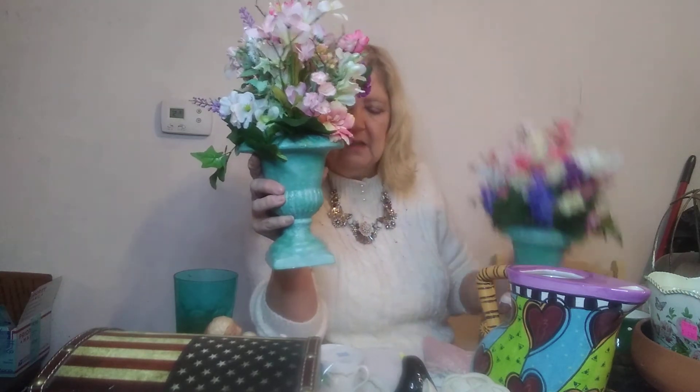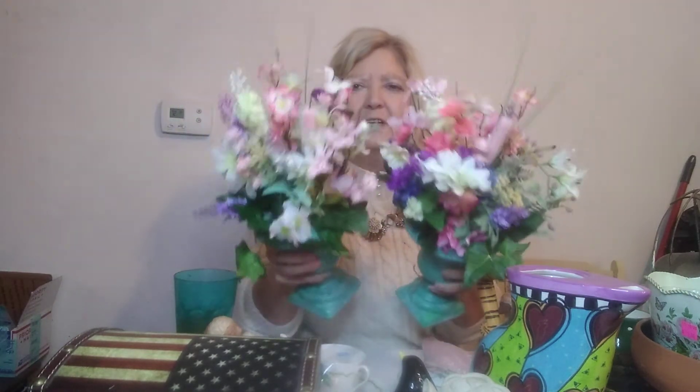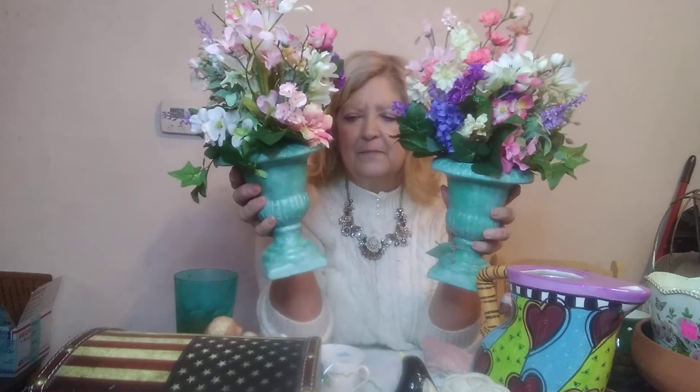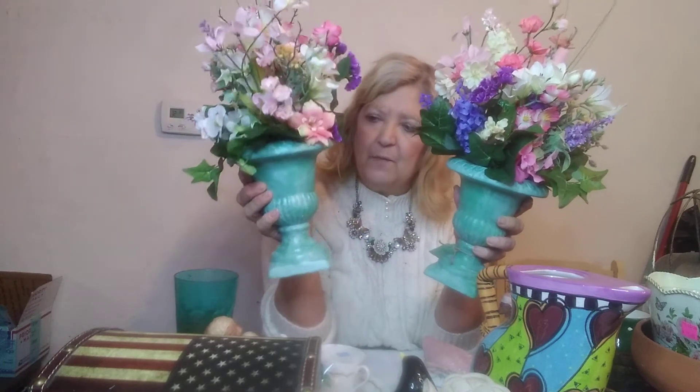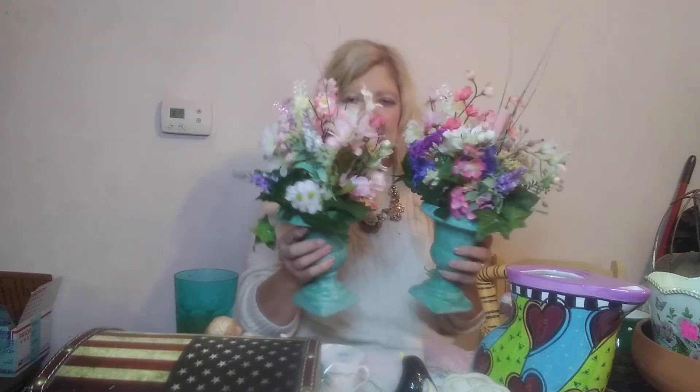Here are my next little planters — they're going to be sold as a pair. These were the ugliest things you've ever seen, just this ugly white. So I painted them green, white-waxed over them, buffed them, put flowers in them, and I'll be selling them as a pair in my booth.